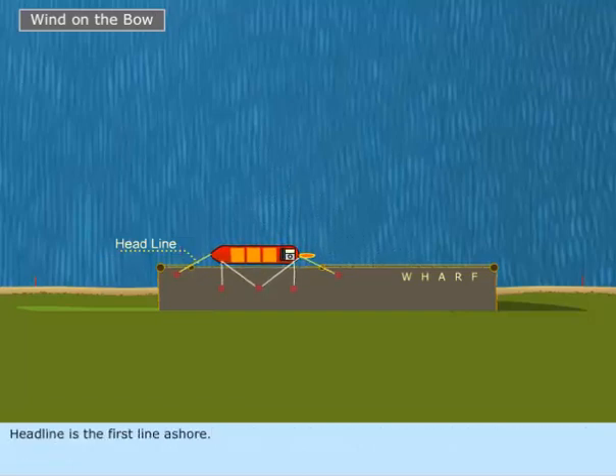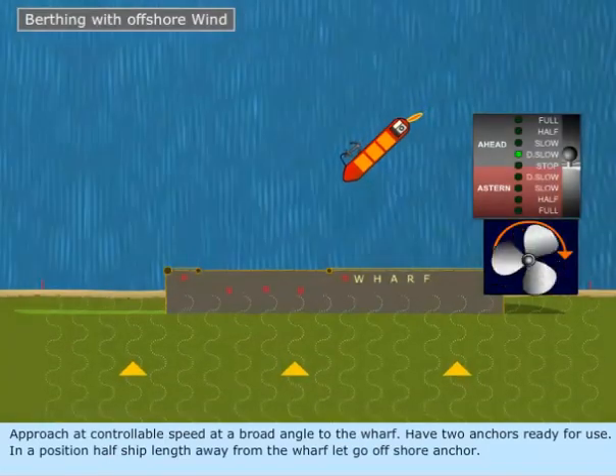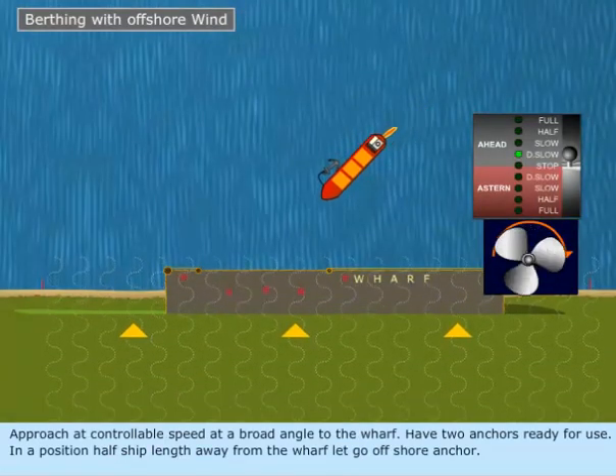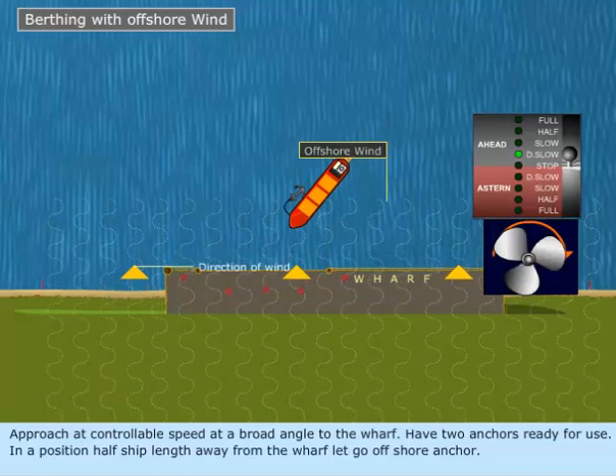The headline is the first line ashore. When berthing with an offshore wind, approach at a controllable speed at a broad angle to the wharf. Have two anchors ready for use. When in a position half a ship's length away from the wharf, let go the offshore anchor.